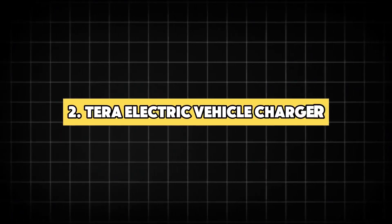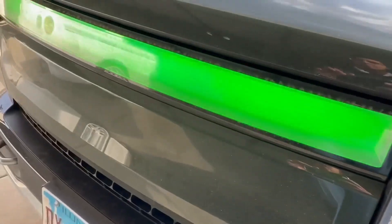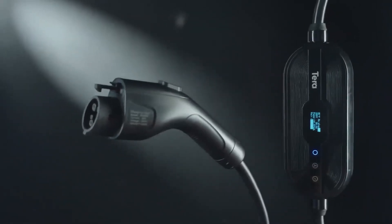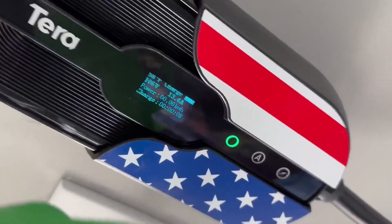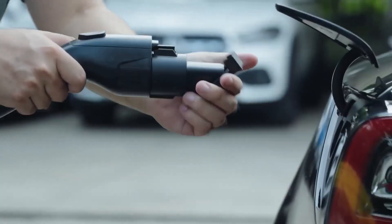2. Tera Electric Vehicle Charger. The Tera electric vehicle charger portable is a versatile charging solution designed for electric vehicle owners. This Level 2-in-1 charger supports both 16A and 8A charging at 110V and 240V, ensuring compatibility with a wide range of EVs. It features a J1772 connector and comes with a NEMA 14-50 plug, making it suitable for both indoor and outdoor use. The charger includes a NEMA 5-15 adapter cord, enhancing its adaptability to various power sources. With a 23-foot cable, it provides ample reach for easy connection to your vehicle.